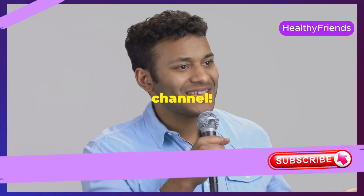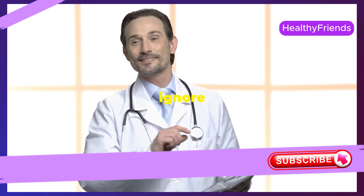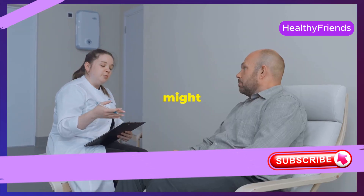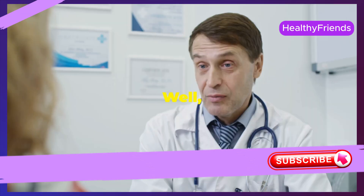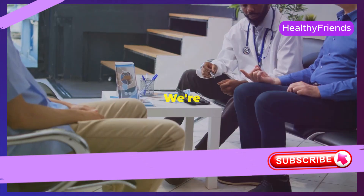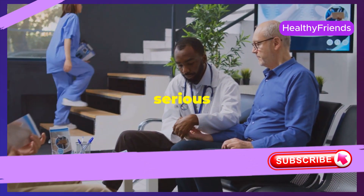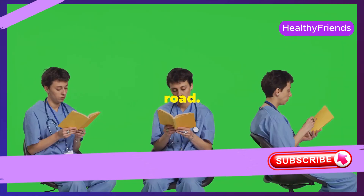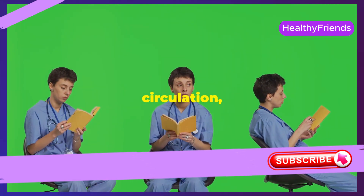Hey everyone, welcome back to the channel. Today we're diving into a crucial health topic that you shouldn't ignore: poor circulation. Now you might be thinking, how can I even tell if I have bad circulation? Well, that's what we're here to discuss. There are some sneaky signs your body might be giving you that often get brushed off — subtle cues that, if ignored, could lead to more serious health concerns down the road. So if you're ready to learn about the eight hidden signs of poor circulation, stick around.